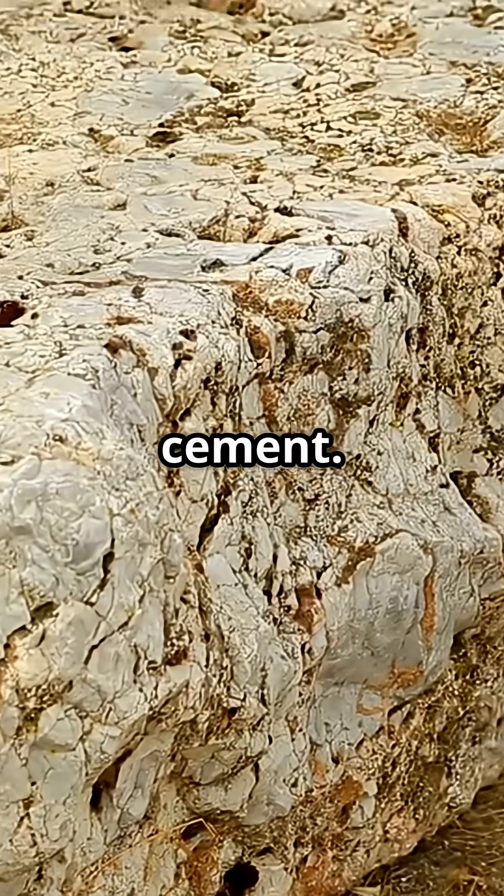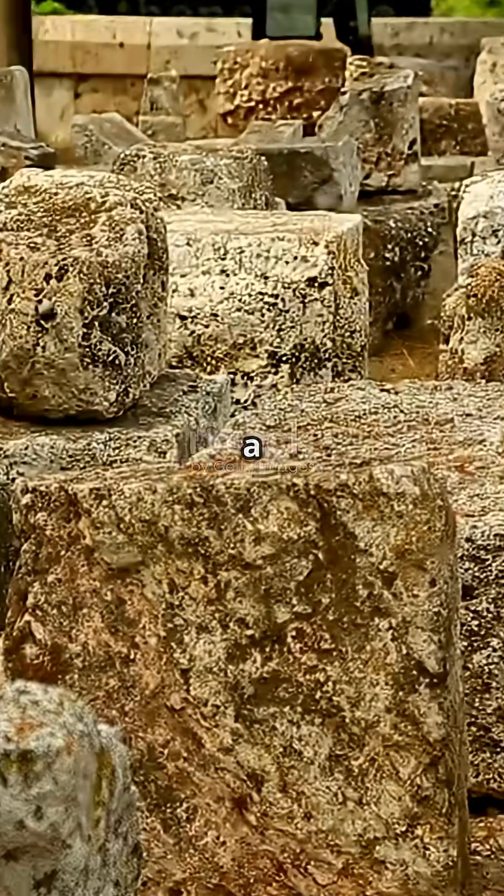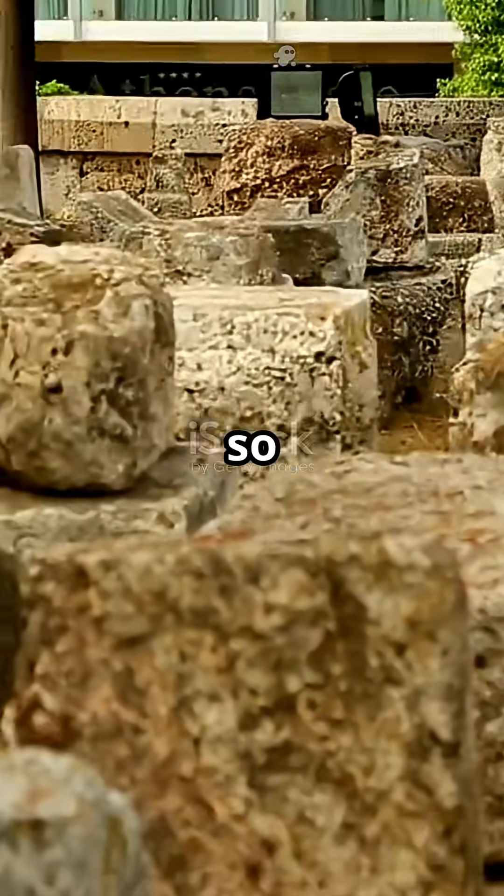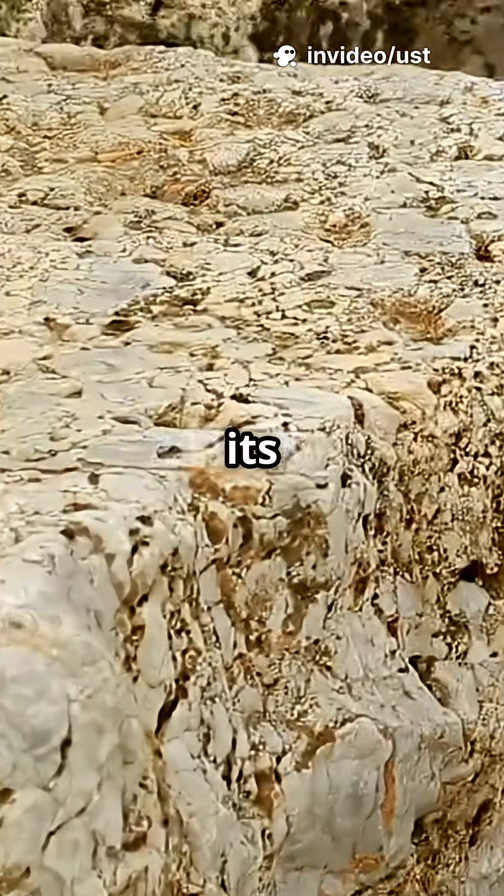Number five: super strong cement. Ancient Egyptians created a mortar that has lasted thousands of years, resisting erosion and binding stones so tightly that modern scientists still study its unique composition.